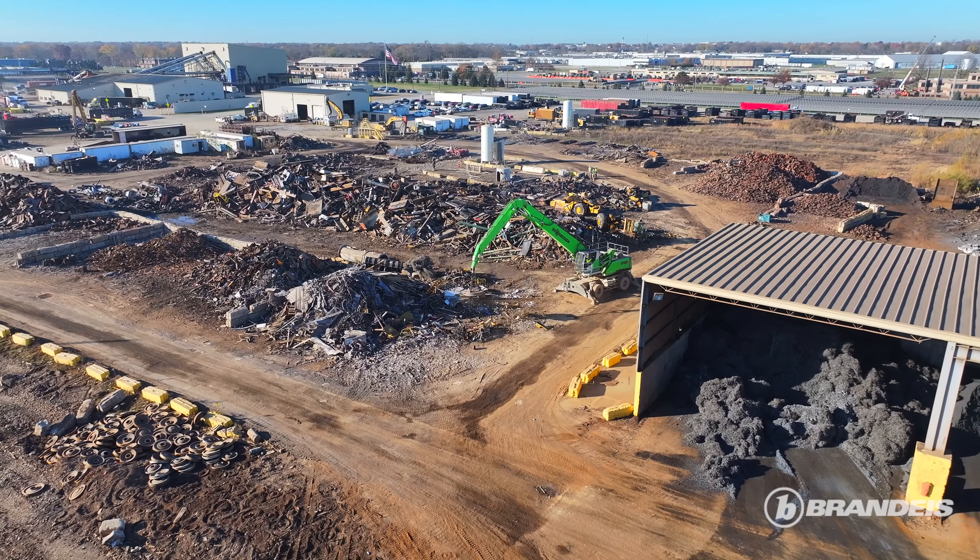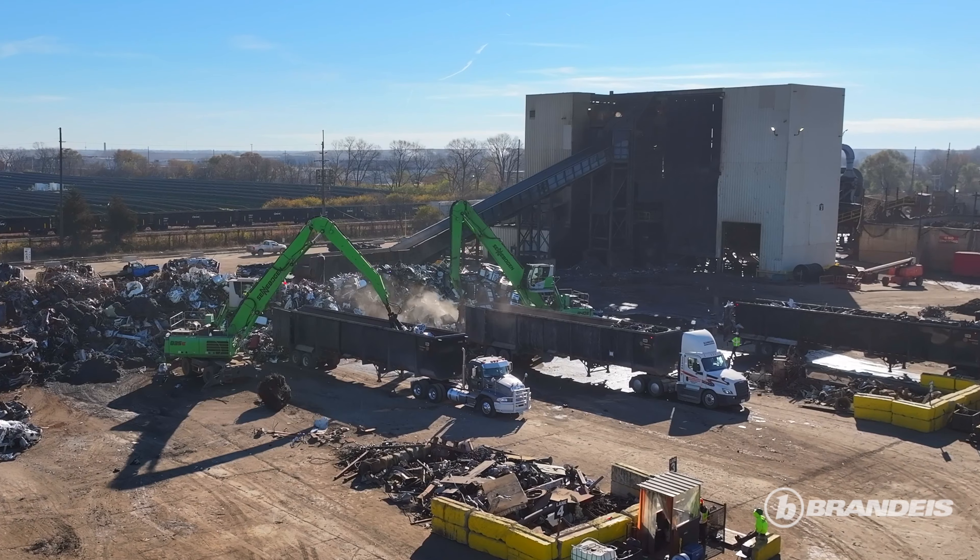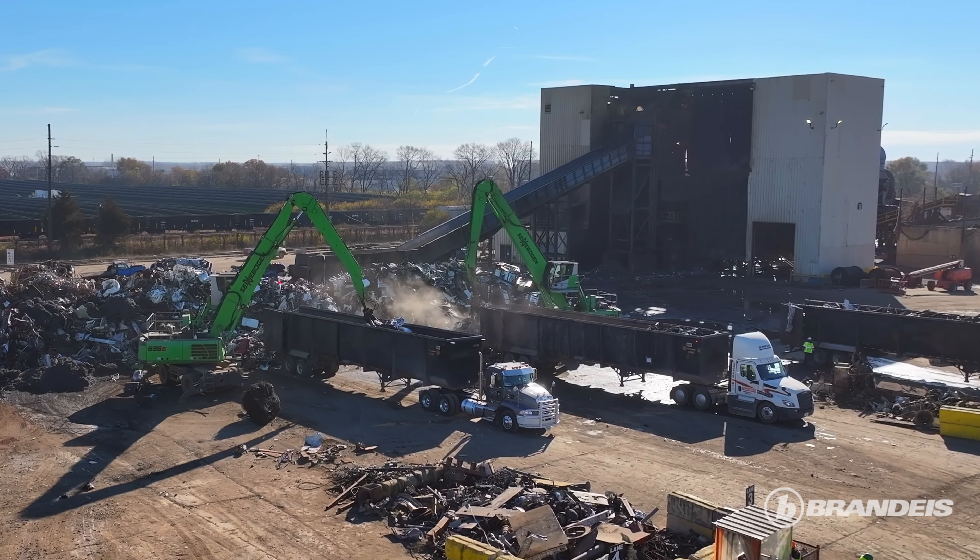Hi, I'm Corley with OmniSource. Omni is the largest, fairest processor in the United States. We have 11 shredding locations between the United States and Mexico. Right now we're at Holt Road in Indianapolis. It's an 80-acre facility. We run about 150 tons an hour out from our shredder here, bringing in between 1,500 to 2,000 tons a day.